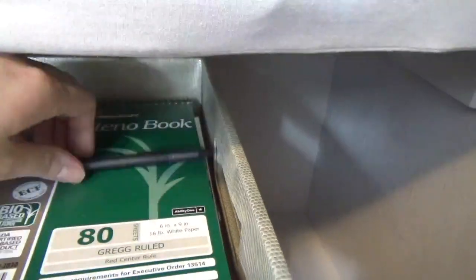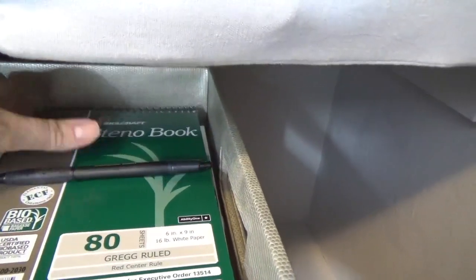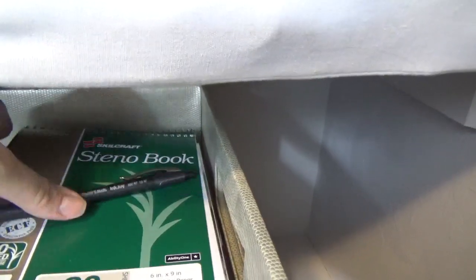I like to keep a steno pad and pen on hand just to record temperatures and times that medications were given.